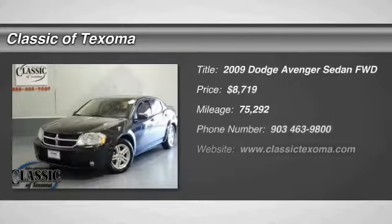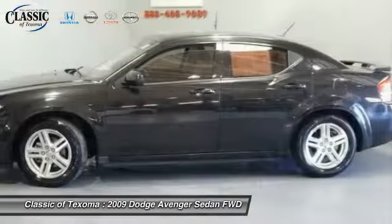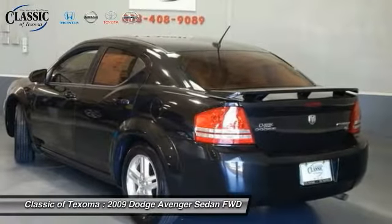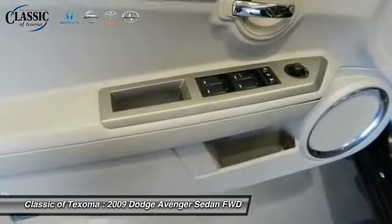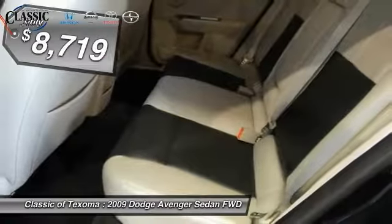The 2009 Avenger combines strength with fuel efficiency to ensure that its sporty looks do not deceive. Electronic stability control is designed to help you maintain control during inclement driving conditions. Surprisingly roomy — with the Avenger, you can have the sporty looking car you want and still get the storage space you need, and it is priced below $10,000.